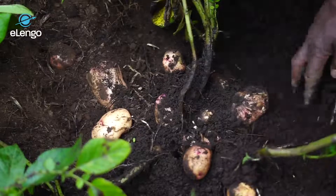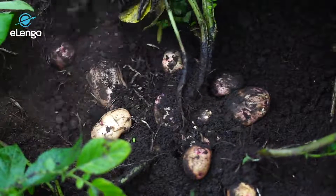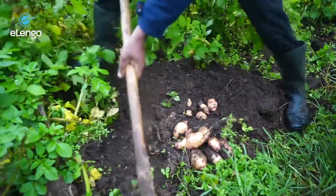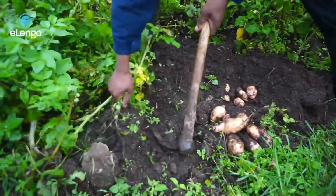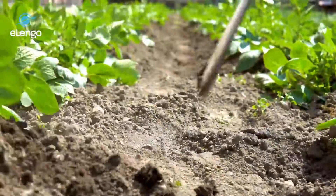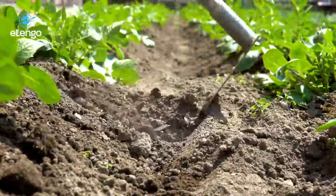Greetings students and welcome to this course. In this course you are going to look at potato crop production. You are going to look at all the processes that encompass production of potatoes, starting from the seeds going all the way to harvesting, and all the processes in between — you are going to see all the small things that you need to do so that your potato production can be successful.